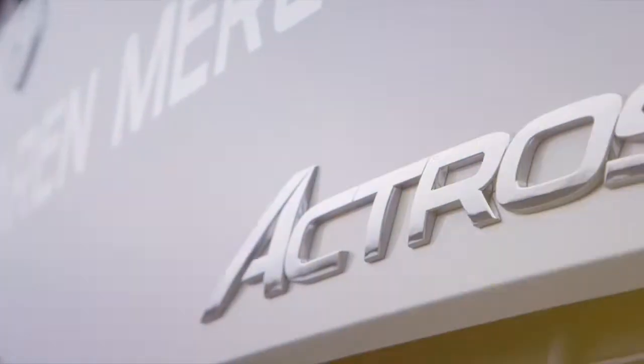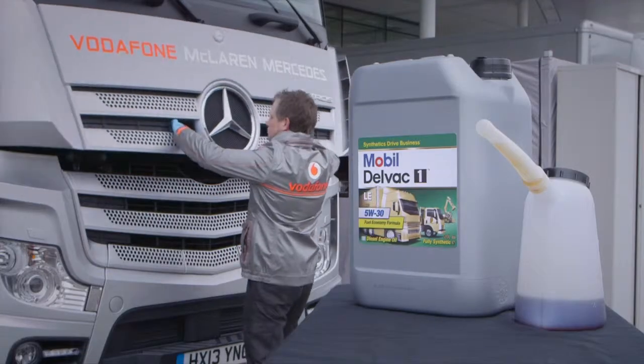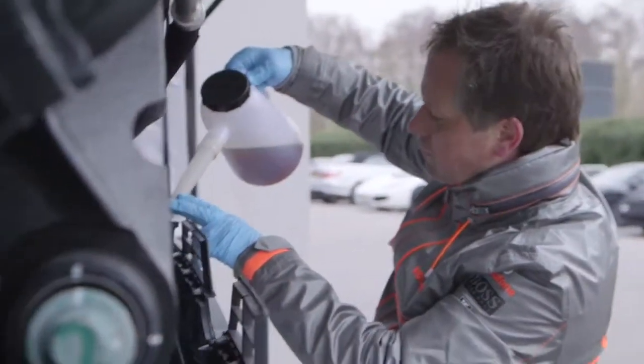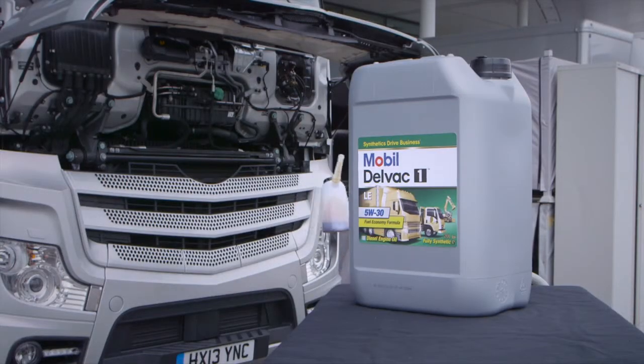all Euro 6 engines will incorporate exhaust after-treatment technologies involving a combination of selective catalytic reduction, exhaust gas recirculation, and diesel particulate filter systems. However, these after-treatment devices can be sensitive to lubricant components.